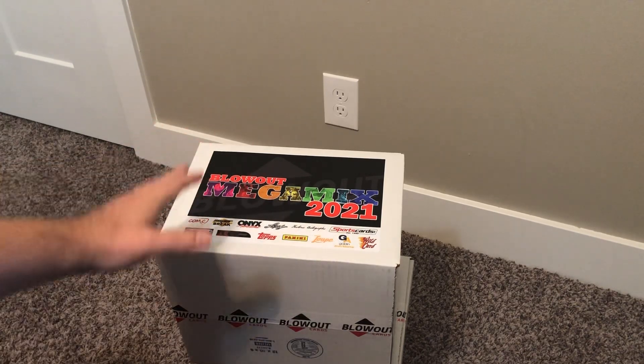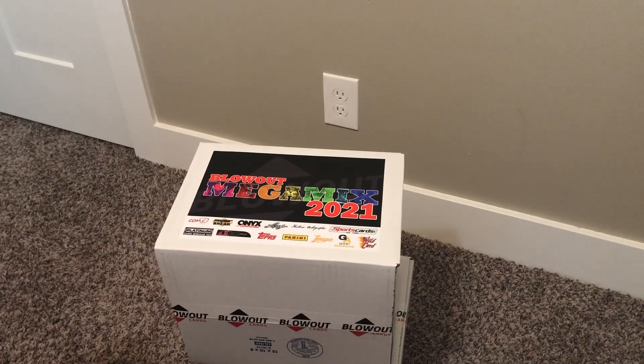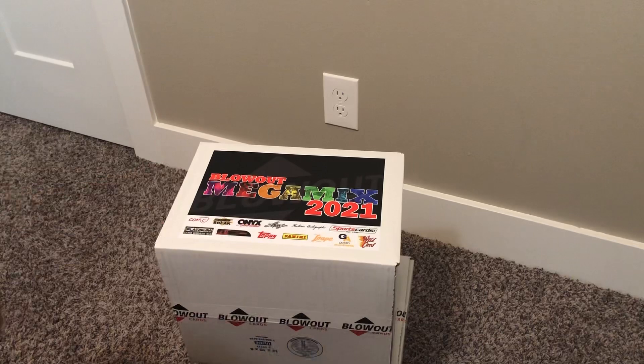These boxes this year — they're typically, I believe, $250. This year, it sounds like it's their last year doing it, at $500 a pop. So I grabbed two boxes just to try them out. I've seen some complaints about what's included, I've seen some happy customers. So let's dig in and see what we got.